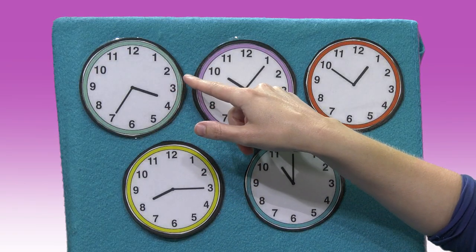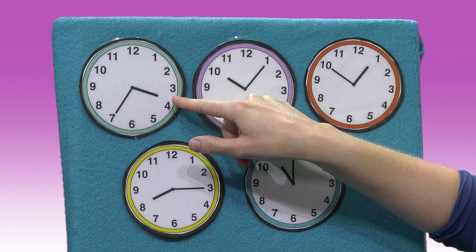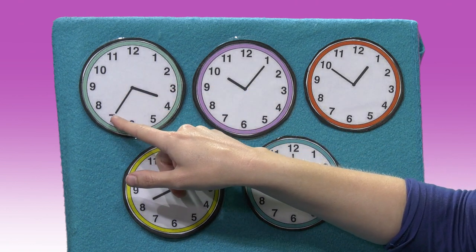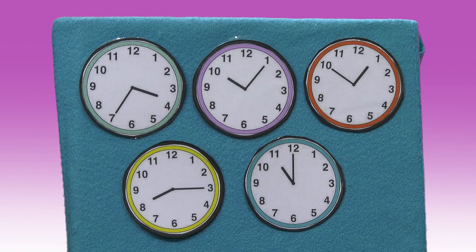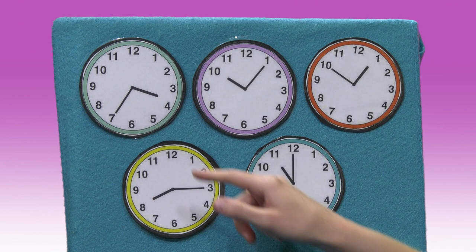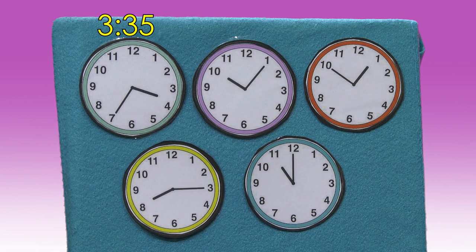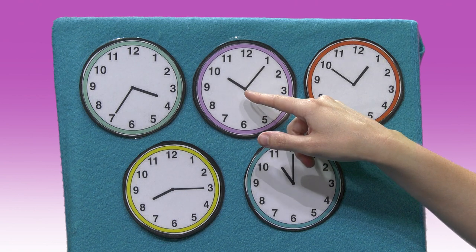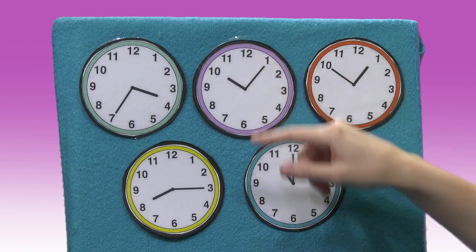The longhand is pointing almost to the four but not quite, and the shorthand is pointing to the seven. So the time is 3:35. Okay, the next clock. The shorthand is pointing to the 10 and the longhand is pointing to the one, so it's five minutes after 10 — it's 10:05.